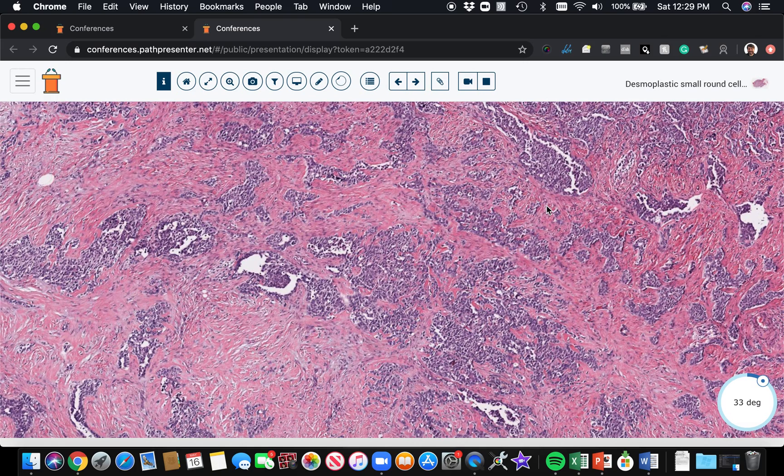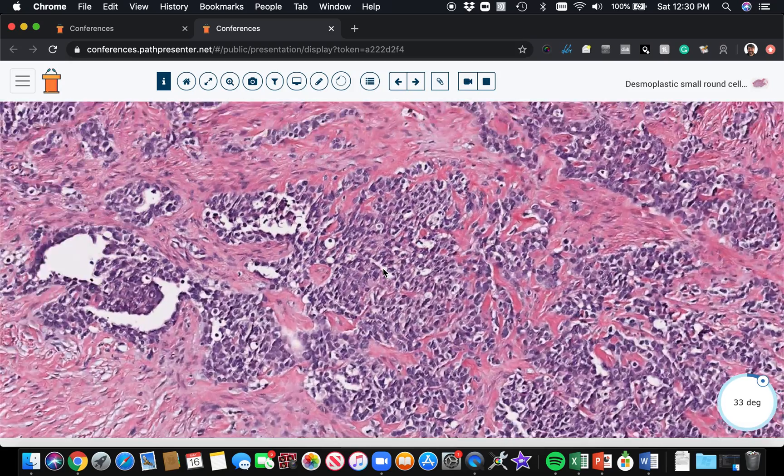Keratin and EMA co-expression with desmin is the key staining pattern. Additionally, WT1 will show nuclear staining with the C terminus WT1 antibody. WT1 has both an N terminus and a C terminus, and it's important to know which antibody your lab is using. The one that's specific here is the C terminus WT1 — make sure the antibody you're using actually detects the C terminus, not the N terminus, and you'll see nuclear WT1 expression.